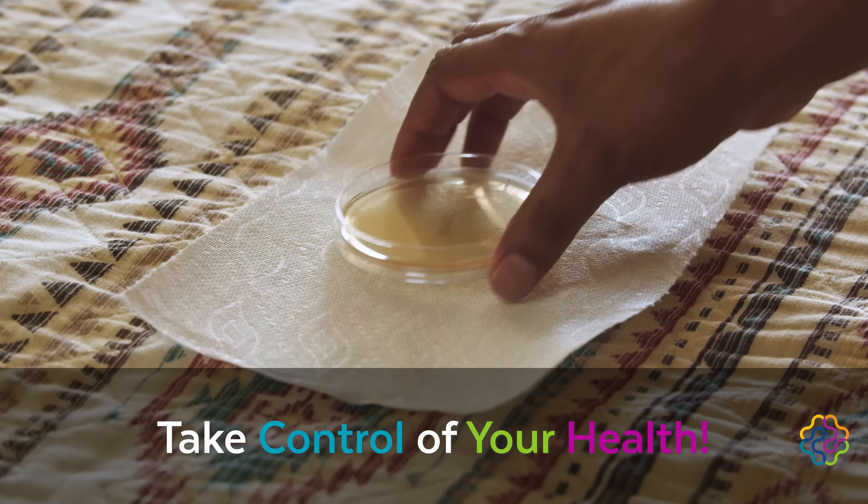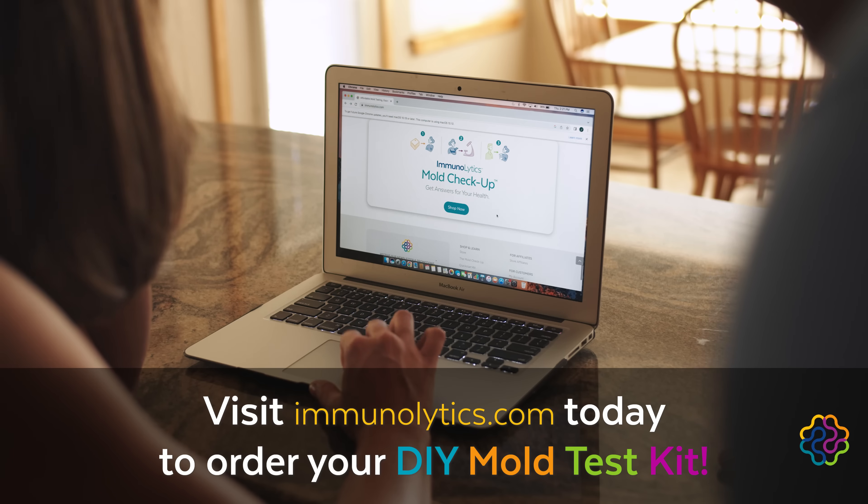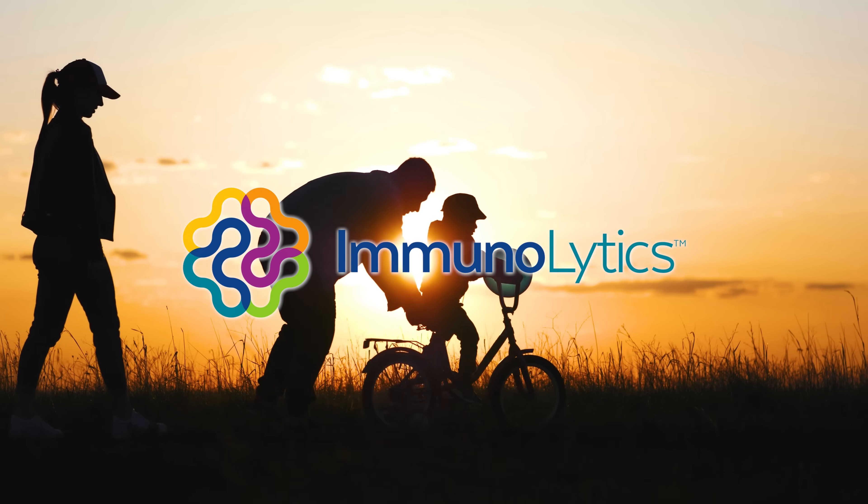Take control of your health. Find out if mold is the hidden cause of your symptoms. Visit Immunolytics.com today to order your DIY mold test kit. Immunolytics — breathe easy, live healthy.